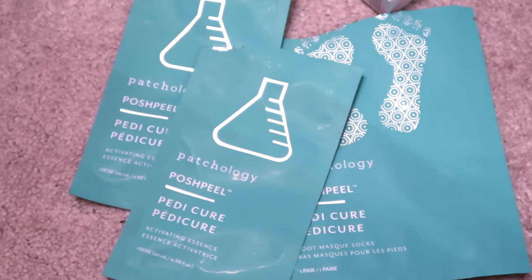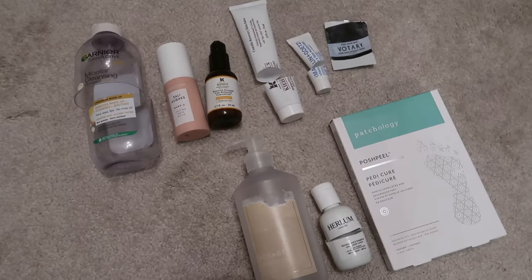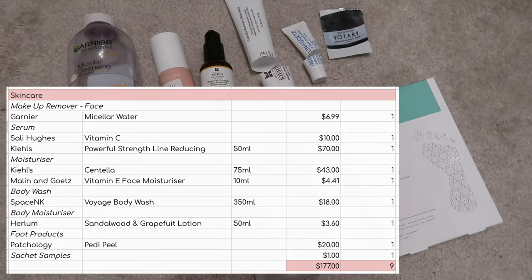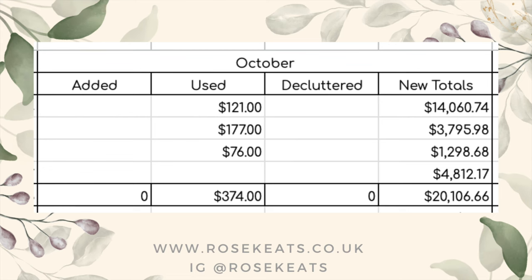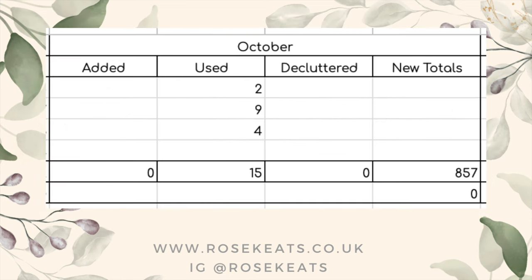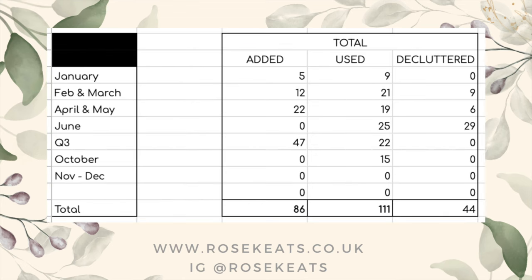Those nine skincare items were worth $177. So in total in October, I used up $374 worth of product. Adding that to my yearly totals, I am currently sitting at having used up $2,650.66 worth of product. I'm really hoping to get some good strong months in November and December to up that total. Quantity-wise, I used 15 items, and that brings my annual total so far to 111 items.